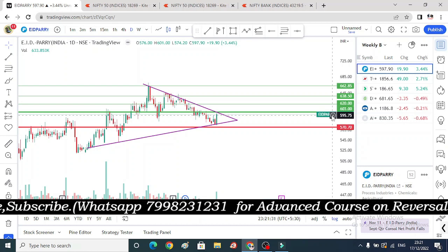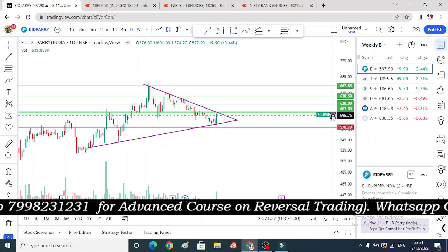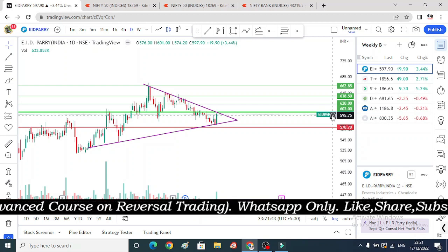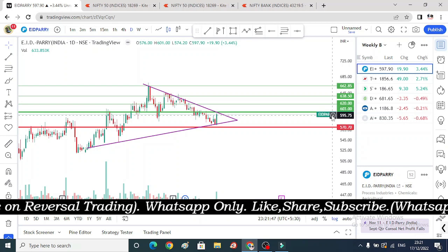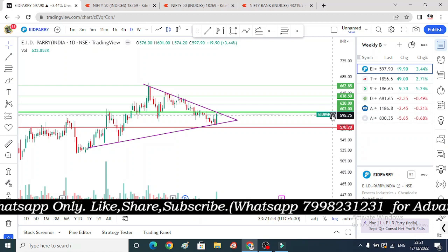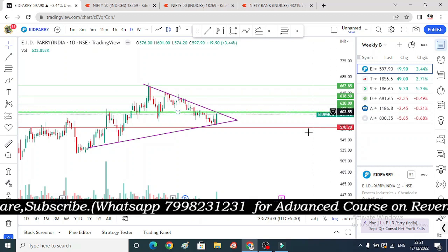We will discuss three swing stocks — bullish ones on a weekly basis — and we will also discuss BRE stocks. Every Sunday these bullish videos will come, and every morning and evening we will discuss the weekly analysis of BRE stocks. We have never done the weekly analysis of Nifty and Bank Nifty before — it was only on the intraday level — which I will now share with you in this video.